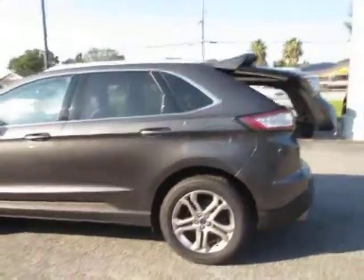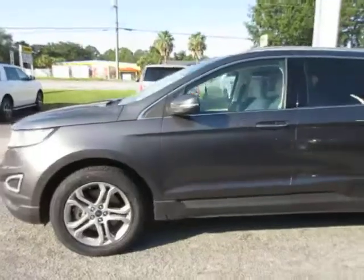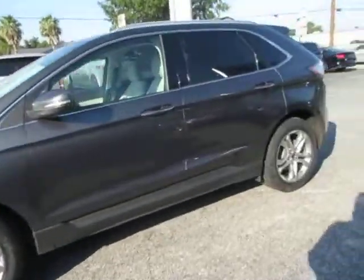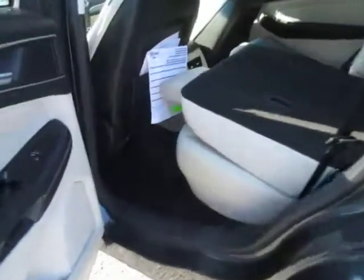The exterior is finished in Magnetic Gray with 19-inch aluminum wheels — a very nice shape. On the interior, we have a light stone colored leather interior.